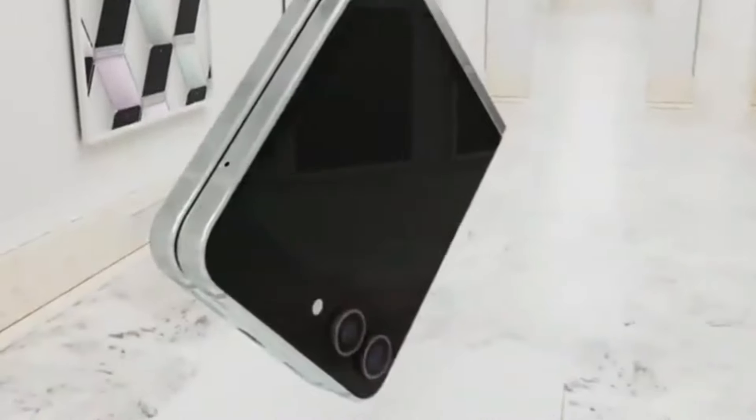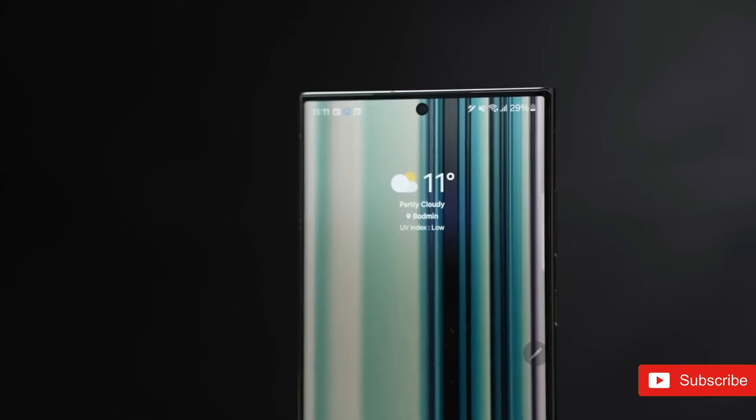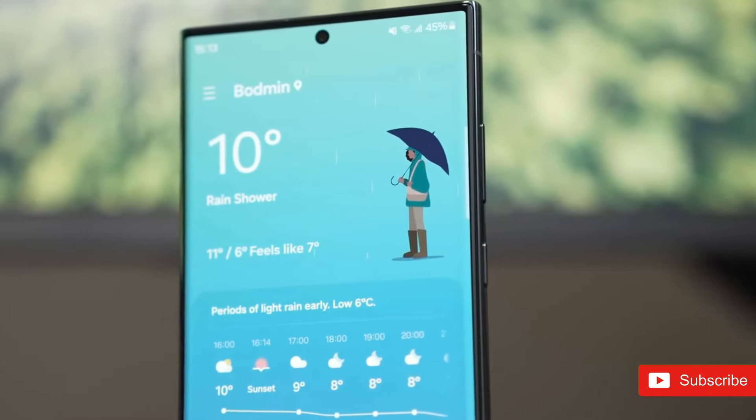It's unclear whether any mid-range series will receive the upgrade, and Samsung has remained silent on earlier models as well. Given the complexity of OneUI 6.1, it is not surprising that it will skip some of the models that lack AI capabilities.